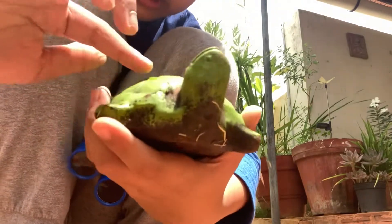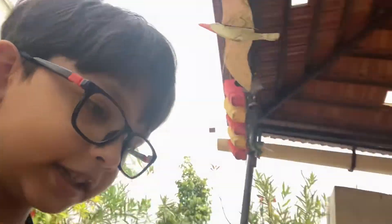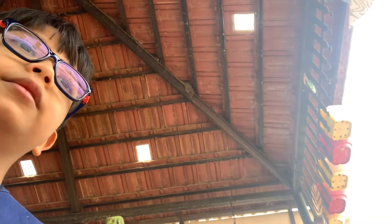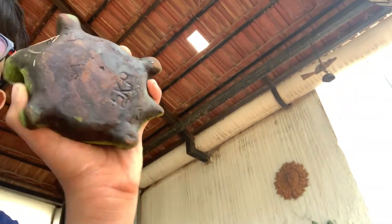Look at this — a nice painted turtle. Columbus has a lot of snapping turtles in the lake. We found a painted turtle, and thankfully, that was the one we were going after.